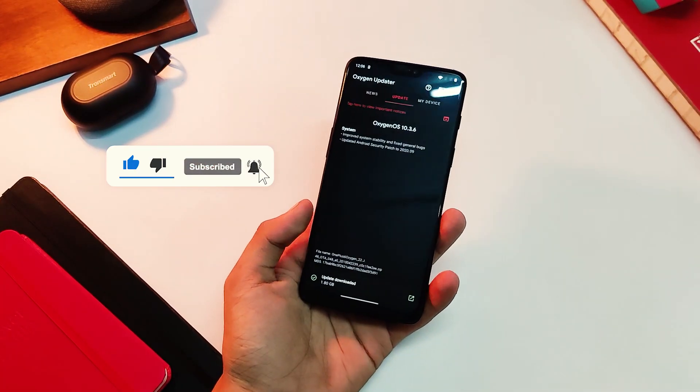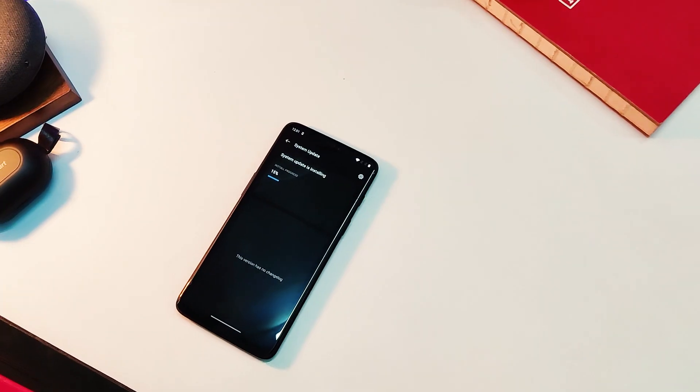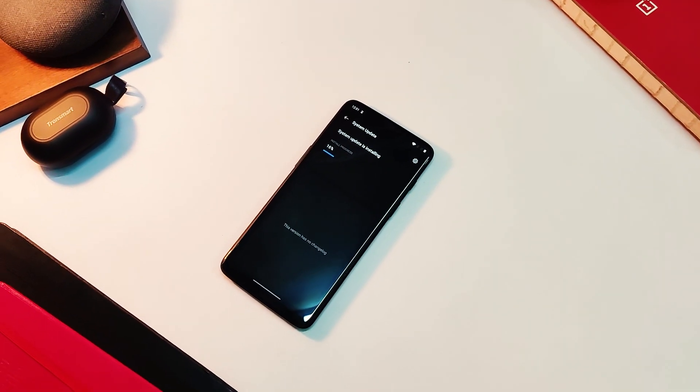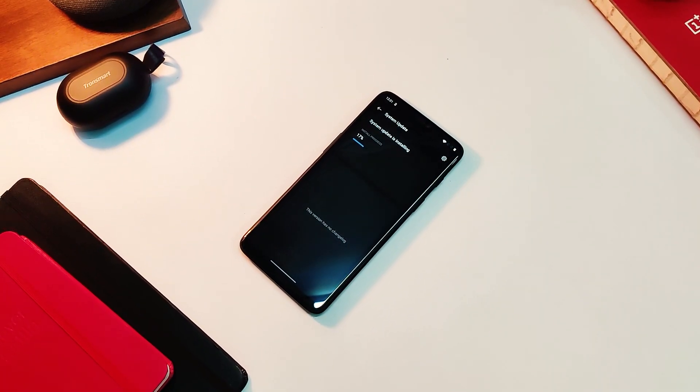Today we have the OxygenOS 10.3.6 update for the OnePlus 6 series, and it looks like we will get another update in 2-3 months or so. As expected, this has the latest security patch and some under-the-hood changes.